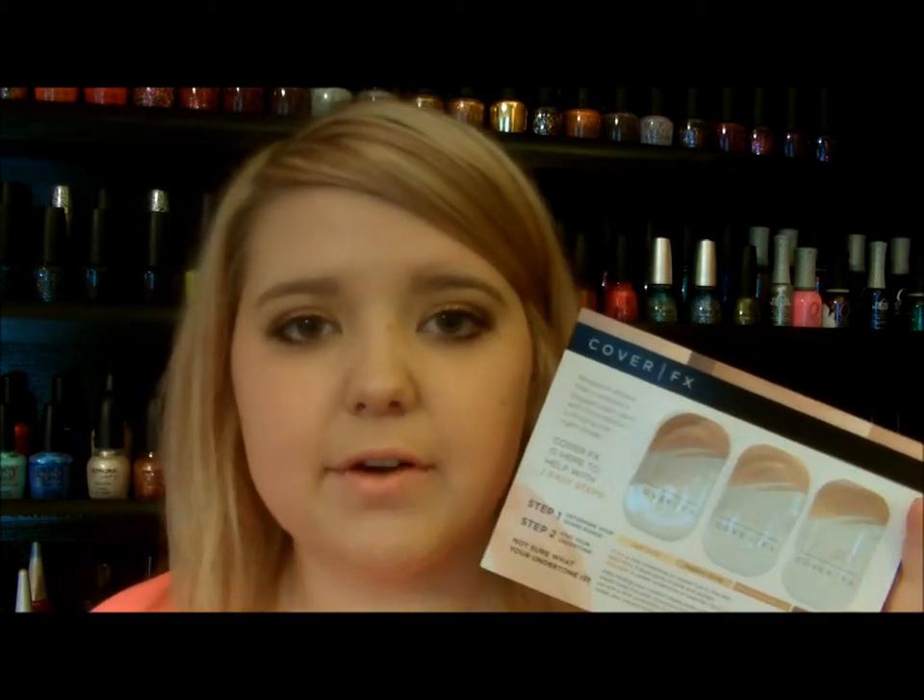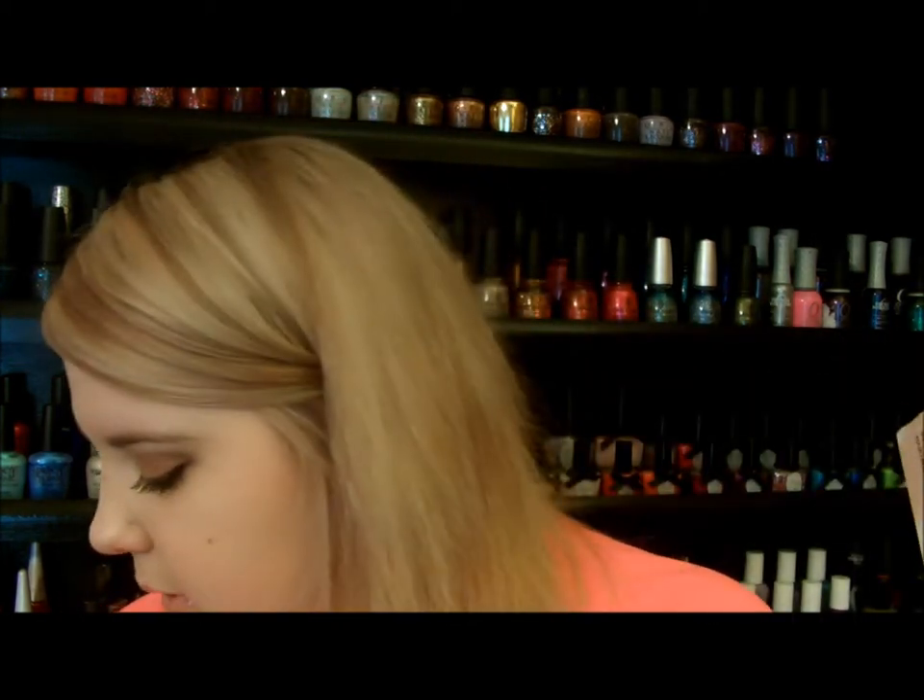The first one I want to talk about is the Cover FX Total Cover Cream Foundation. This one retails for $42 and you get .42 ounces of product. There are 28 shades in the entire line, so there are shades for everyone — most likely everybody can find their shade in this line. They never sent me a shade that was perfect for my skin, but it's just a sample, obviously.